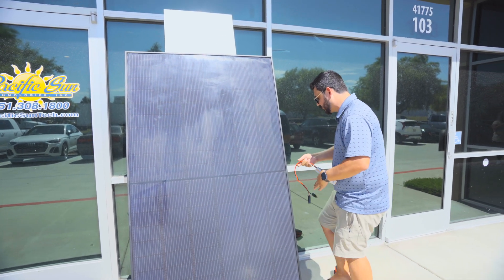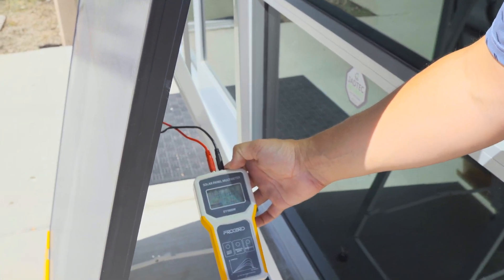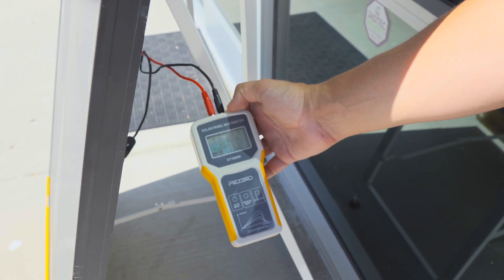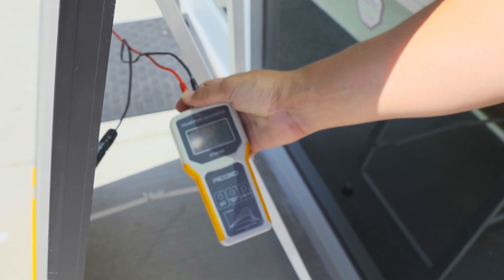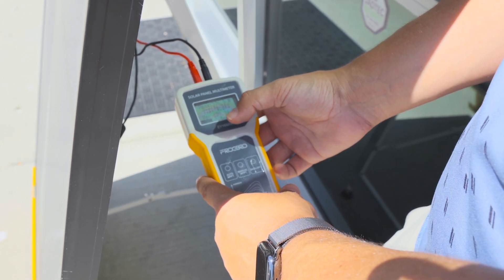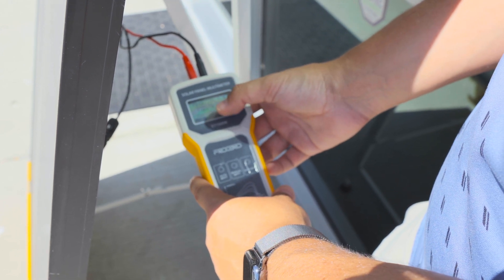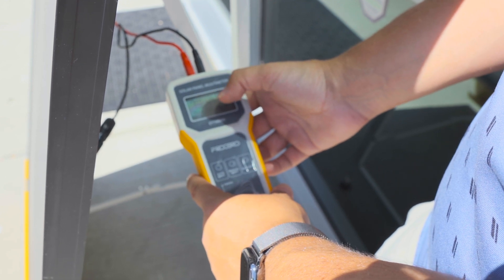I've got the solar multimeter plugged in and it's going to calibrate — it'll do auto MPPT and give us some voltage on the panel. The VOC, that's the voltage open circuit, is 39.94 volts. The amps is 9.25. So the panel is generating 336.5 watts.